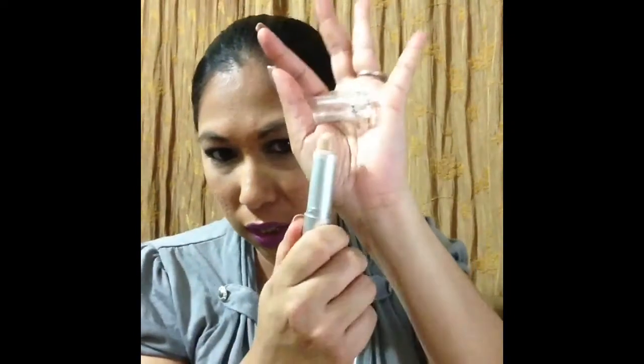For concealer under eye, I have my Undercover from Jordana. I also have quite a few others — the Makeup Forever, the MAC Pro Longwear, and the Kat Von D concealer. I was on a concealer kick the other day but didn't pull them out because I really want to finish this Jordana one first. I also have my Ben Nye Banana Powder, which just seems to never finish, and my Makeup Professional in Taupe, then my setting spray to set it.